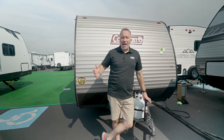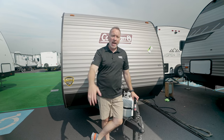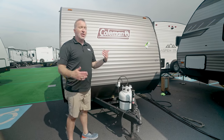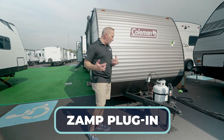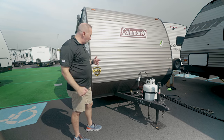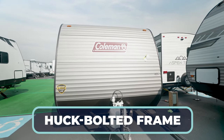Here we are on the outside of what is probably you and your loved one's first RV — the Coleman Lantern LT-17R. Once again, 21 feet 5 inches, just a shade over 3,000 pounds dry. You've got the manual tongue jack up front, a 20-pound LP tank. Do yourself a favor and upgrade to get a second LP tank — it'll just help out. Battery box plus the Zamp plug-in for solar briefcases to really help trickle-charge that battery as you go. Diamond-plated rock guard down there, and a huck-bolted frame, which gives this coach a little more support.